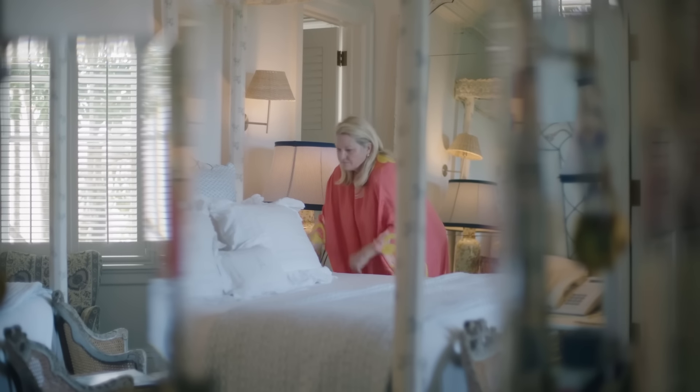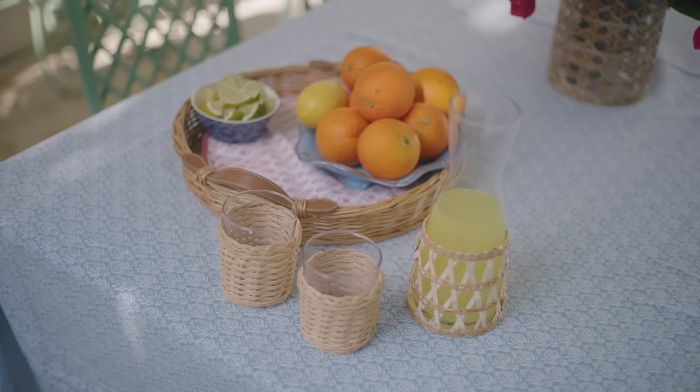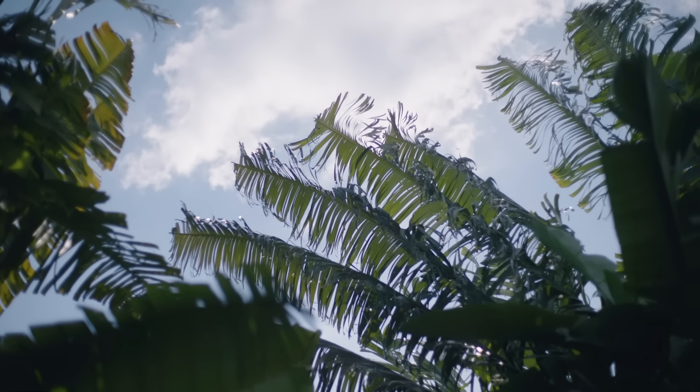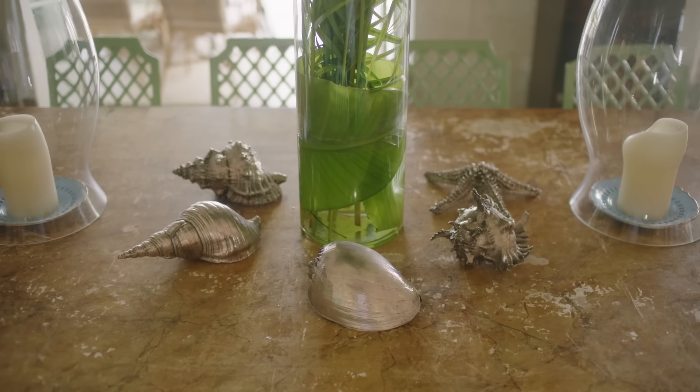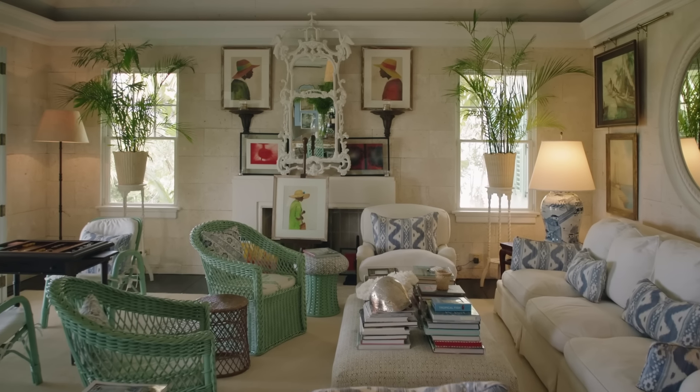We have a lot of guests in this house. I hope that when they go home to their families or see their friends back in the States or in England or wherever they're going, they would describe a holiday at Hope Hill as something full of laughter and yummy food and being looked after. I think that's a really important quality when you're a hostess — that your guests feel they've been looked after, that they've been taken care of. And so that's what I would hope.